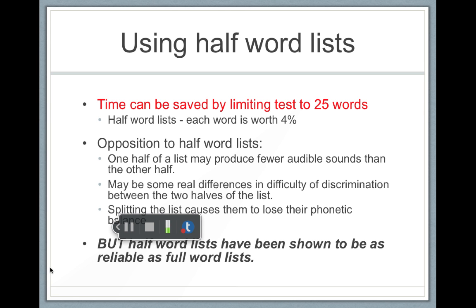Audiology is all about being efficient with time, so half word lists are used. An audiologist usually doesn't go through the full 50 words — they'll go through 25 words and each word will be worth four points. Half word lists are just as good as full word lists, and in the interest of time, 25 words is a lot faster than 50 words.